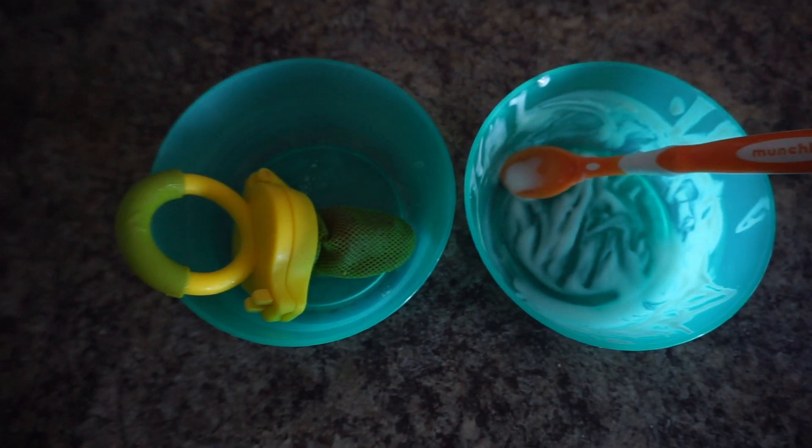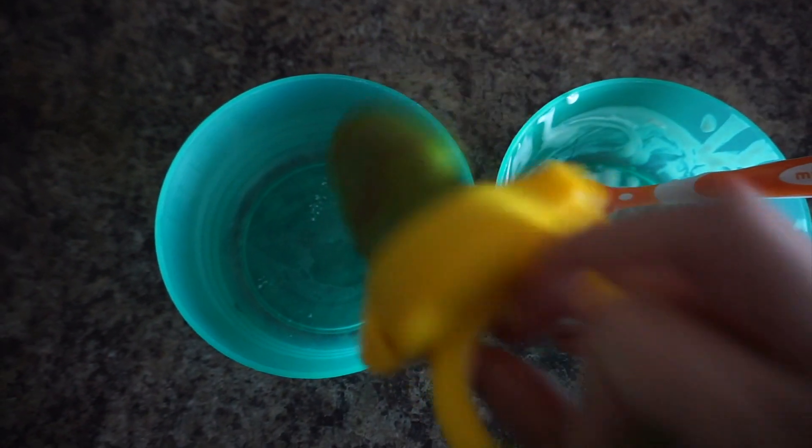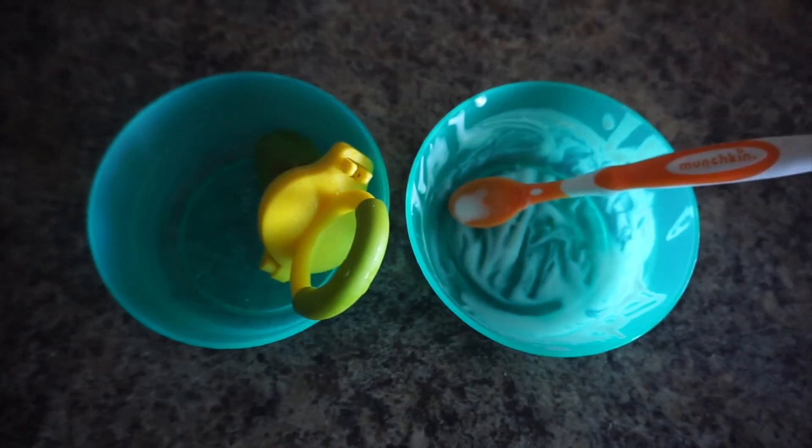Post breakfast — we ate all of our yogurt and then most of our fruit. There's a little bit of strawberry and one piece of pineapple left, but he ate pretty much everything.